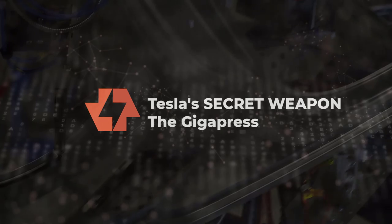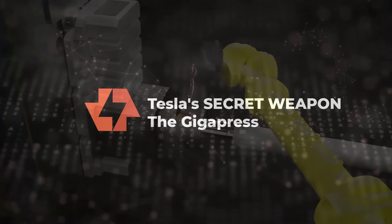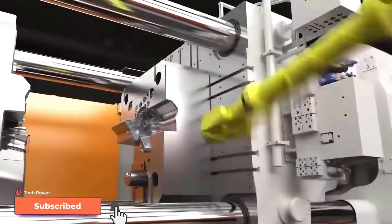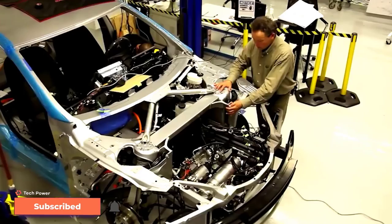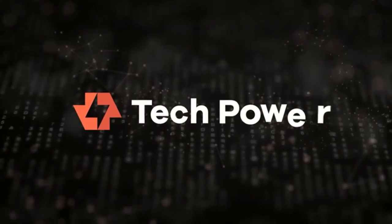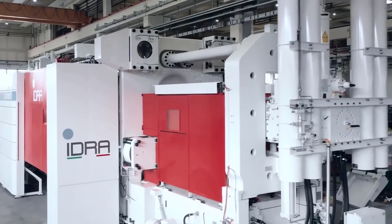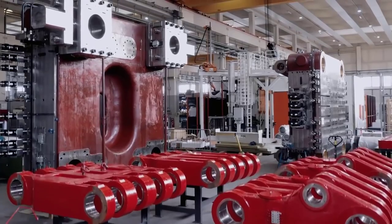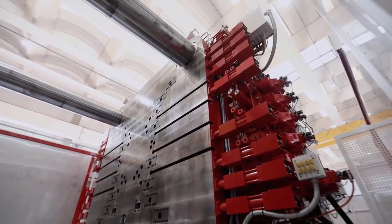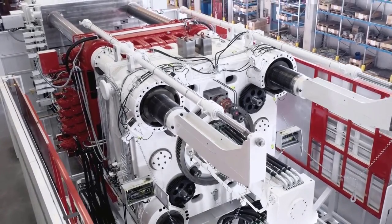Today we will be looking at Tesla Gigapress and how Tesla is using this die-cast machine that would change the entire manufacturing and production process of Tesla. The machine, nicknamed Gigapress, is the first of its kind created by the IDRA group in Italy. These house-sized monster machines are capable of producing single-cast pieces for Tesla's vehicles, starting with the Model Y. IDRA was created in the 1940s and has evolved over time to create the Gigapress that Tesla uses today.